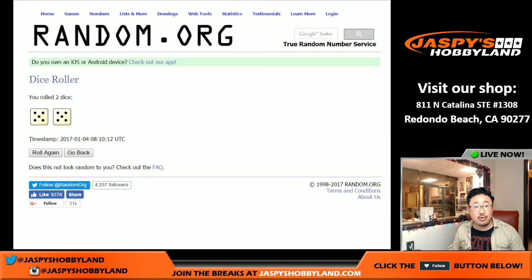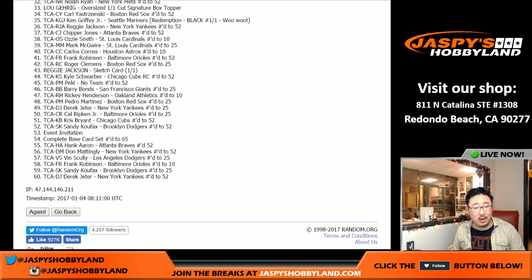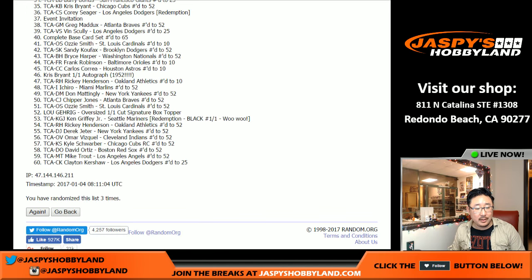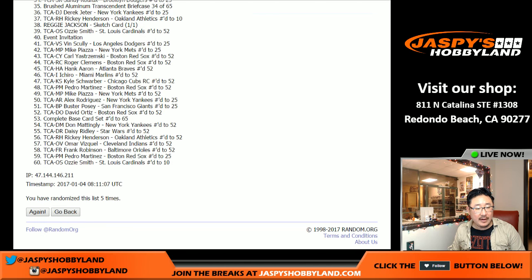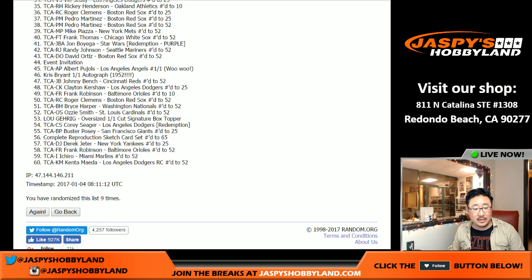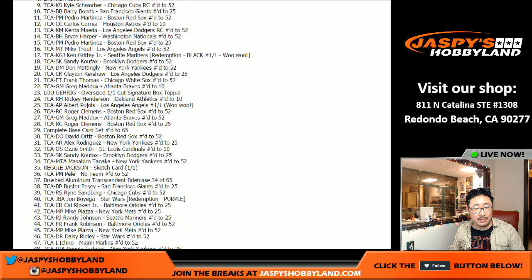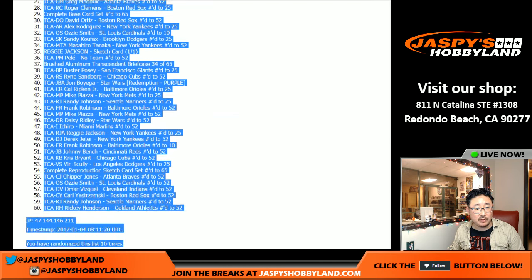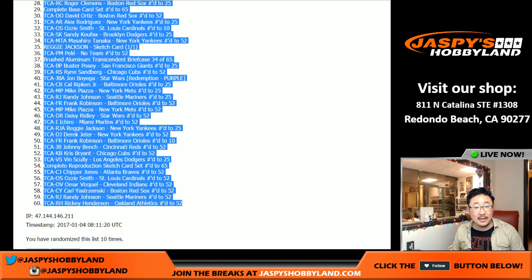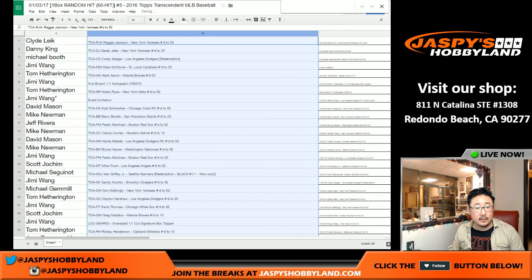Now let's match you up. After 10 times, let's match you up with the hits. Good luck - I'm not even in this break and I'm nervous for you guys. Ten times - one, two, three, four, five, six, seven, eight, nine, and ten. There's 10 times right there. Let's copy and paste this really quick and look at the big hits first, then we'll look at everybody's. Here's how it all shakes out.